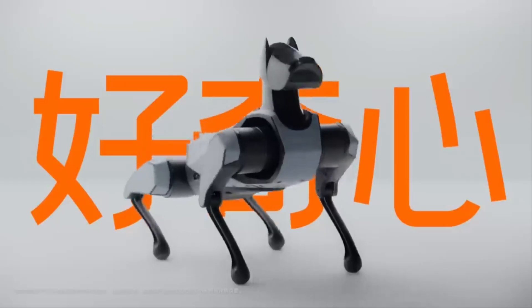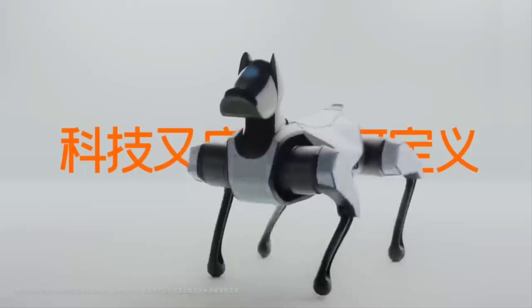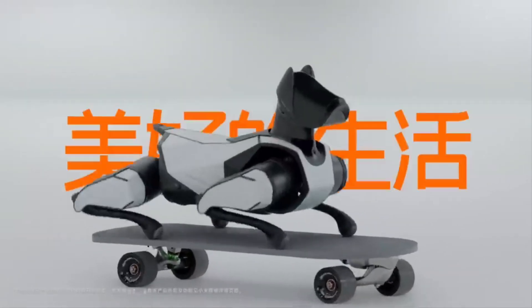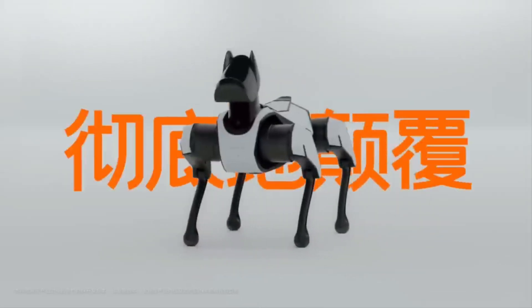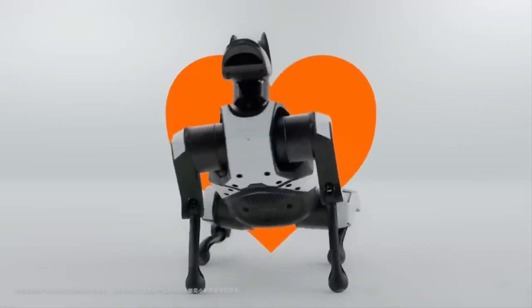CyberDog 2 is more than meets the eye — it's an intelligent friend that can assist you with a wide range of activities and delight you with its mischievous antics. Additionally, it is an open platform, so fans and developers can build their own add-ons and apps for it. At $999.99, CyberDog 2 is a steal for a robot of its superior technology, yet it's only available for a short time.